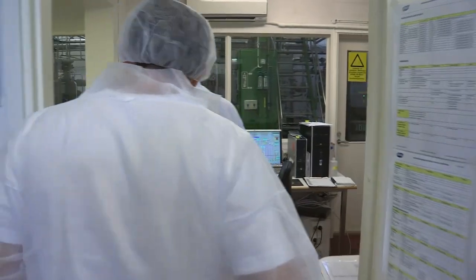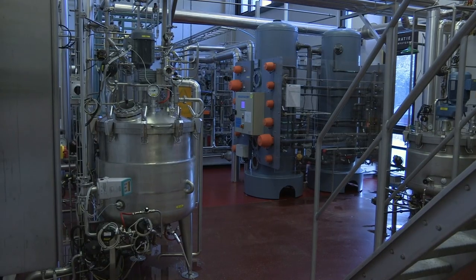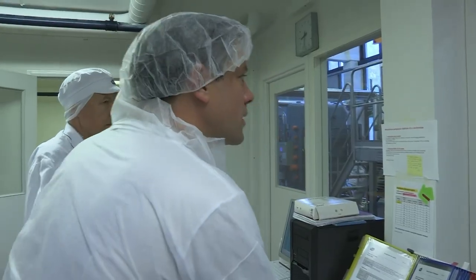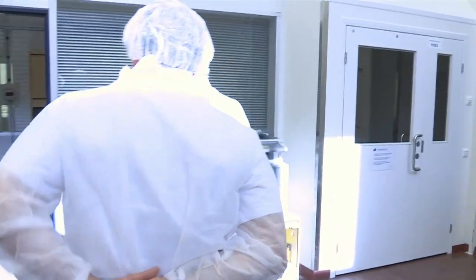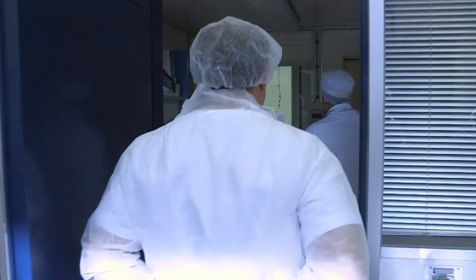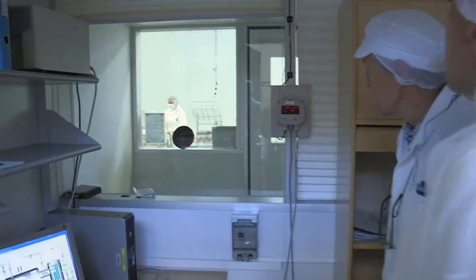We don't see very much because this is a very closed process. We control this production. We can't go there, but if you want to see something, they are now packaging. Oh, my word. Look at this. It's like an operating theatre.